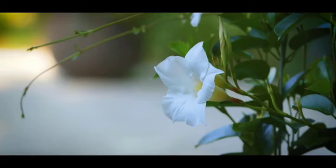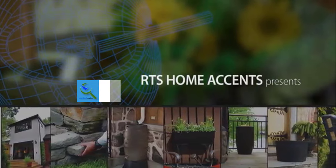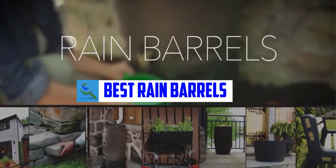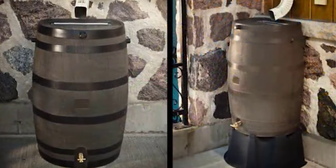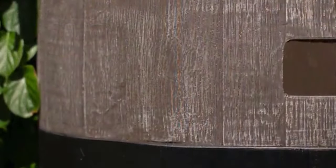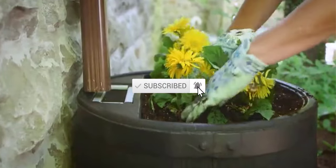Hello everyone, welcome back to our new video. In this video I will give you more information about the top five best rain barrels available on the market. I tried to consider popularity, quality, price, durability, user opinion, and more. If you need more information about these products, please check the link in the description section below. Don't forget to subscribe to this channel for future videos. Let's start!